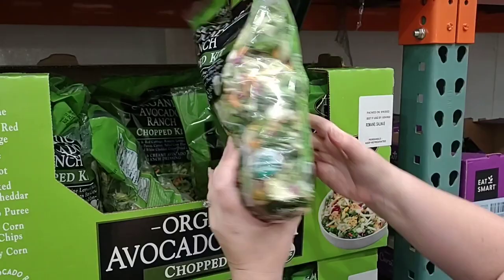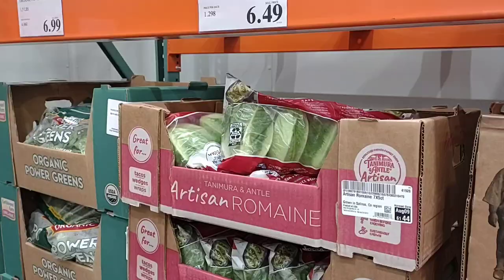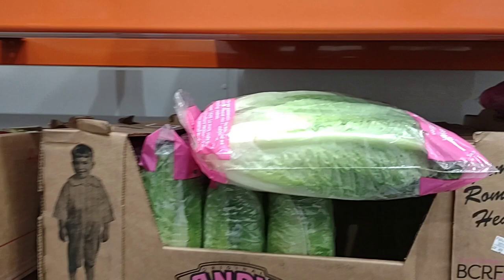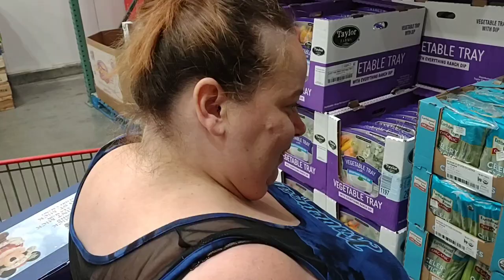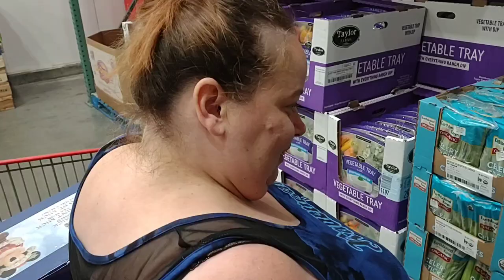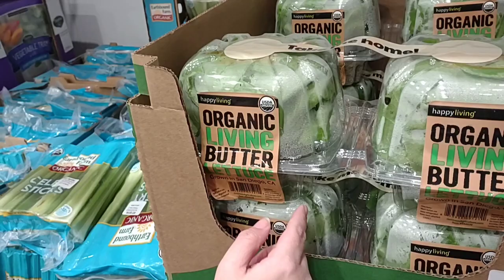There's an organic avocado ranch chopped salad kit — 22.6 ounces for $8.99. One good deal is the Romaine Hearts — six count for $4.39, and Romaine Hearts have been skyrocketing in price around Cincinnati, with the cheapest we've seen being $6. There's also an Earthbound Farms ginormous celery tray with peppers, broccoli, and cheese — $10.89. That'd be $20 at Kroger. Earthbound Farm celery is $5.99 for two and a half pounds — a little pricey but it is organic.